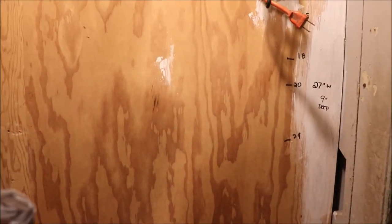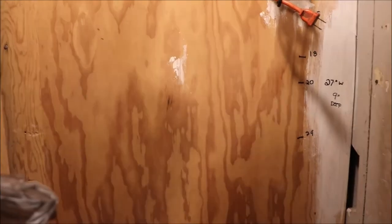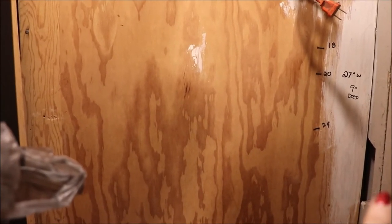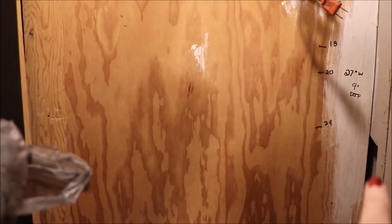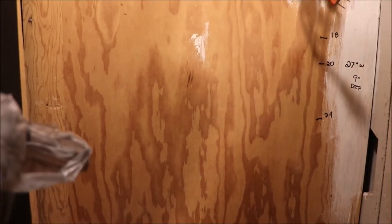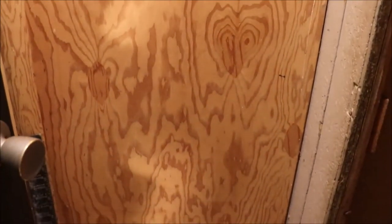There are some numbers on the wall — disregard those, they go to another part of the project. What I really want to concentrate on is this area right here where the original wall was. To that back wall is nine inches deep and 27 inches wide across the back of that wall.